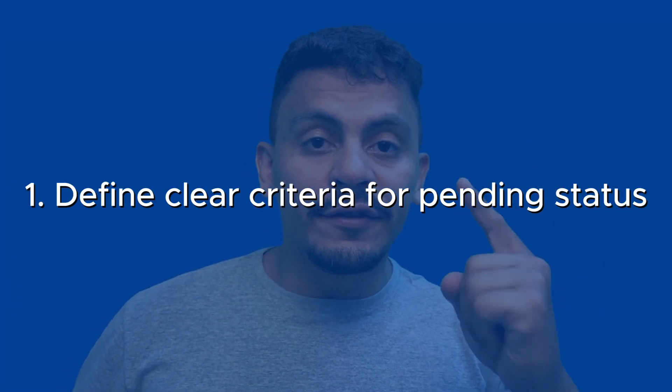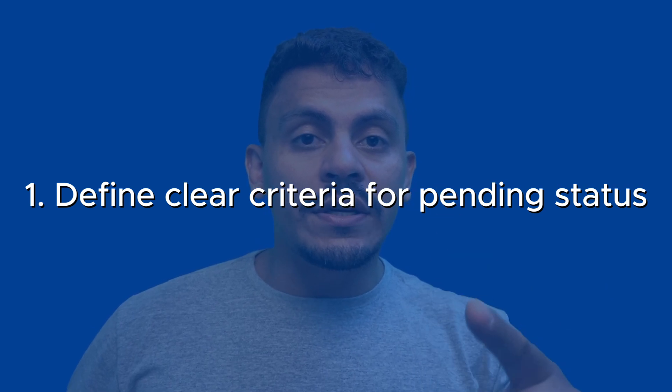Number one: define clear criteria for pending status. If you want to prevent the misuse of the pending status to delay work or to avoid responsibility, define this criteria very carefully and make it clear to everyone — not just the support team but also to your requesters. Awaiting client feedback, external vendor actions, or parts arrival could all be valid reasons if it is agreed upon between parties.